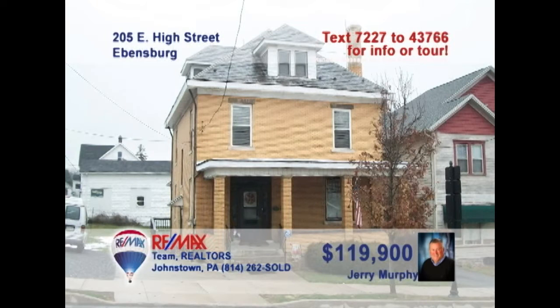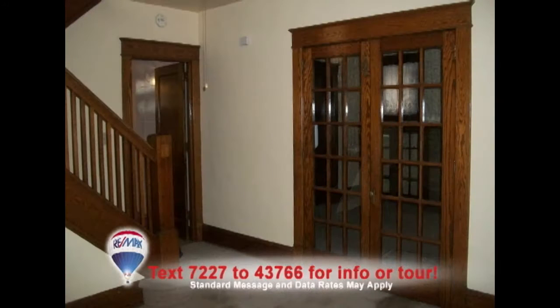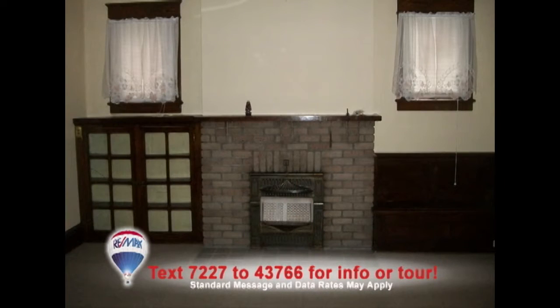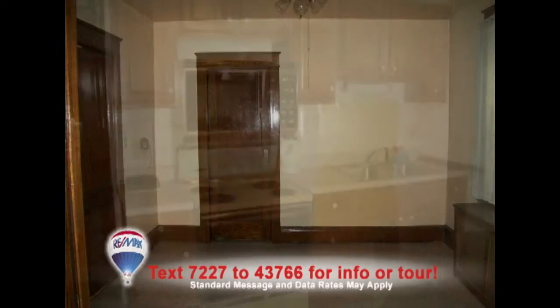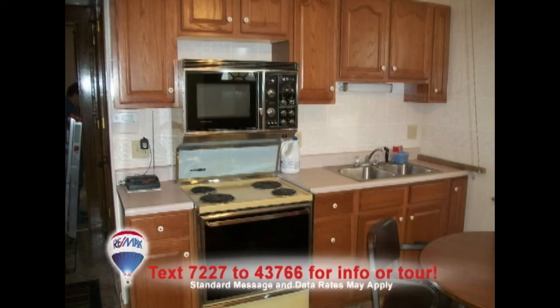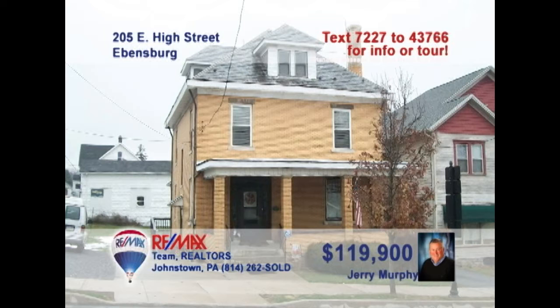Jerry Murphy says come see this beautiful Evansburg home within walking distance of downtown. Step into the foyer to see the hardwood details on the stairs, as well as the French doors leading to the living room. Inside, you'll see this marvelous brick fireplace surrounded by built-in shelves. Head through the pocket doors to see the formal dining room. The eat-in kitchen offers ample prep and storage space. So much more to see — take a tour with Jerry.